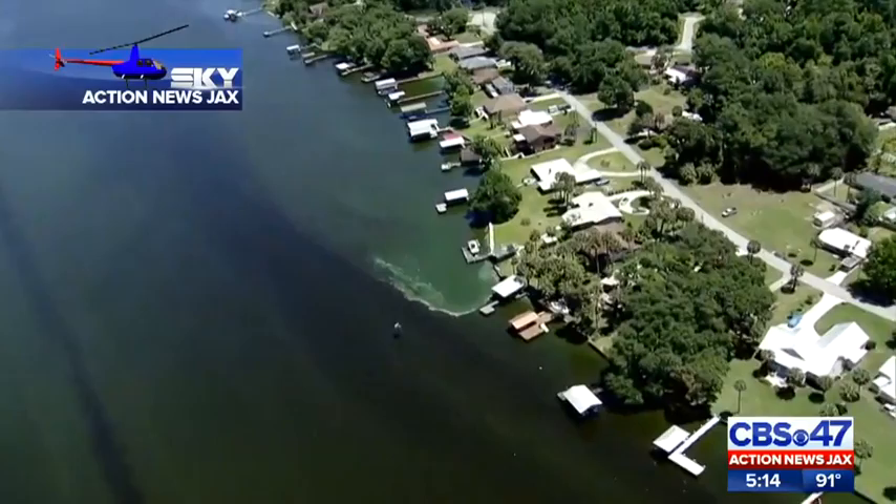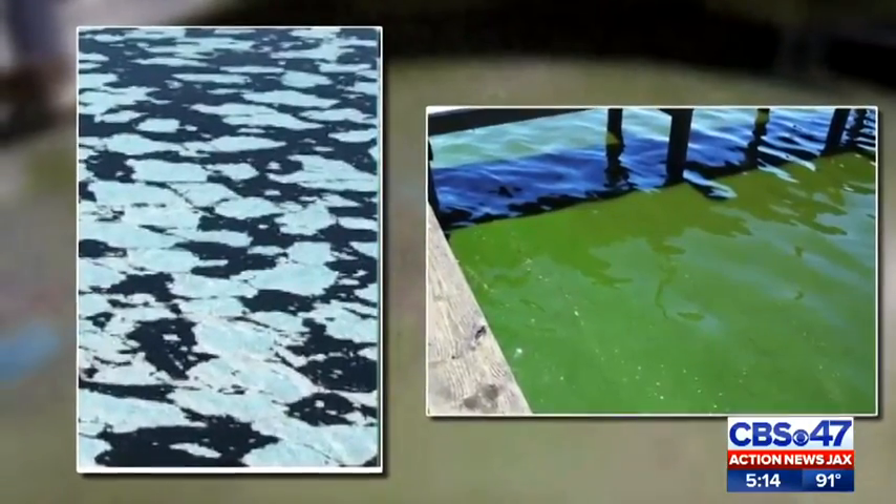Action News Jax told you last month that toxins from algae blooms can cause skin and breathing problems, which can flow into other waterways and contaminate them.